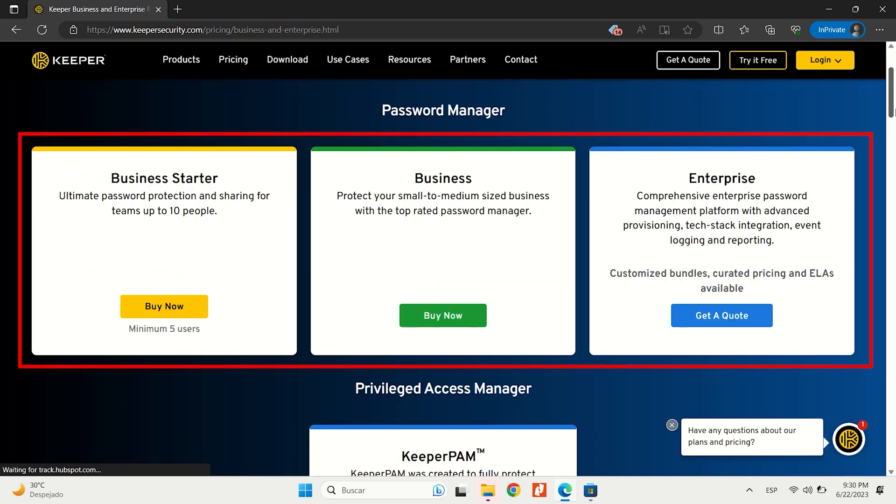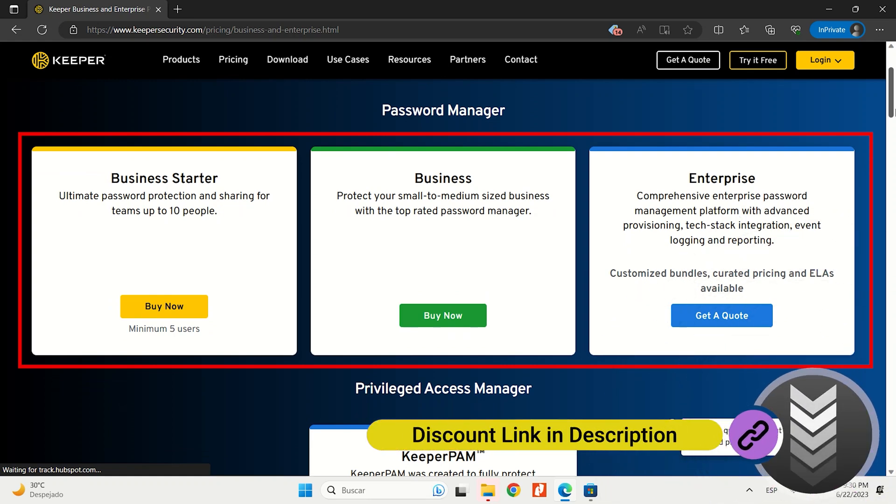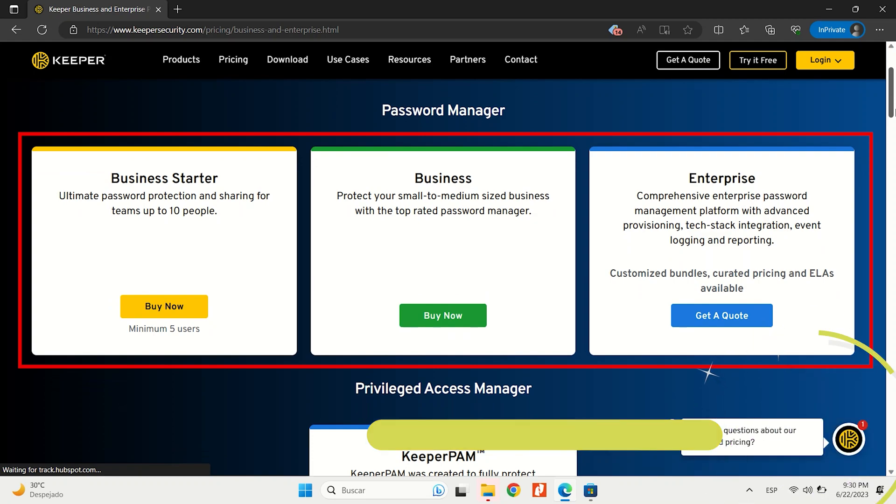For businesses, Keeper offers advanced administrative controls, role-based access, auditing, compliance reporting, secure password sharing, and emergency access. Alright, let's move on to RoboForm.